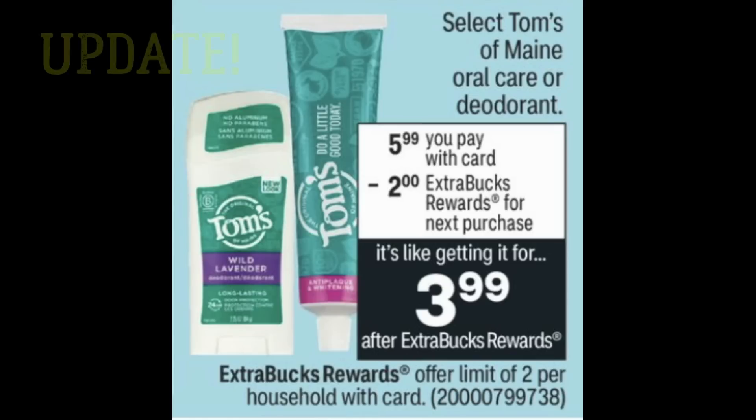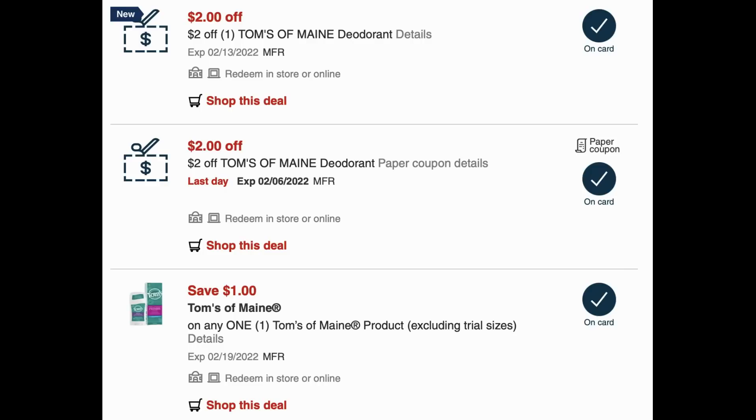We're going to go through a quick update on the Tom's deal — it got even better. Select Tom's of Maine oral care and deodorant are $5.99. Buy one, get a $2 extra buck, and the deal is a limit of two. I checked my CRTs and noticed I got an additional $2 off one Tom's of Maine deodorant CRT. I have one from last week, I got a new one this week, and there's also a $1 digital send-a-card coupon for a Tom's of Maine product.